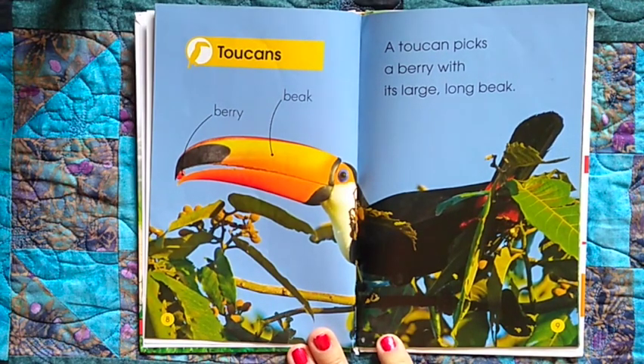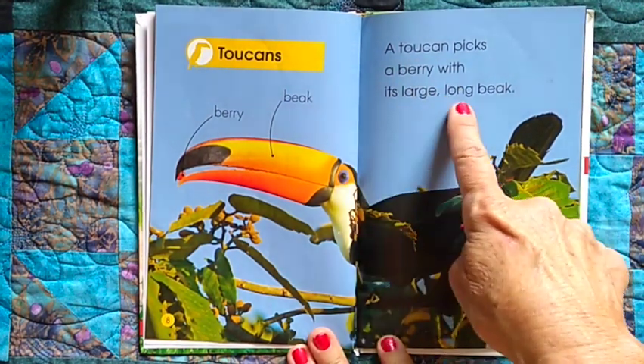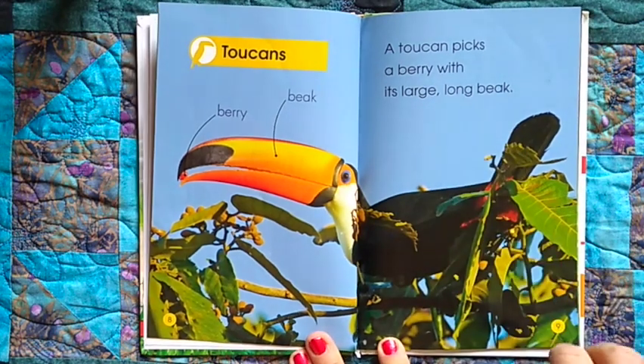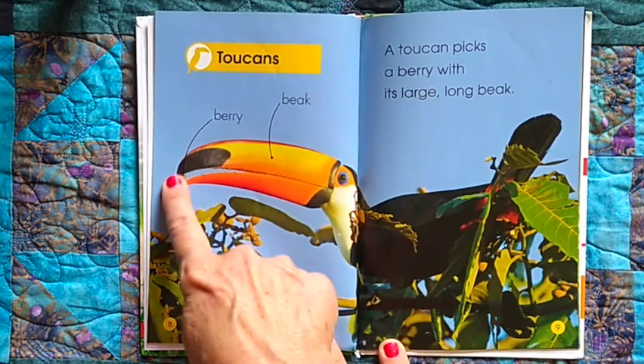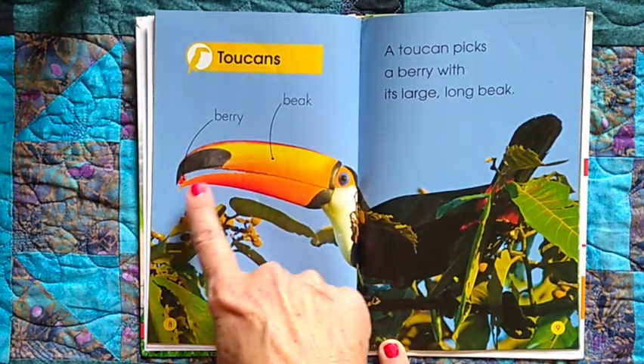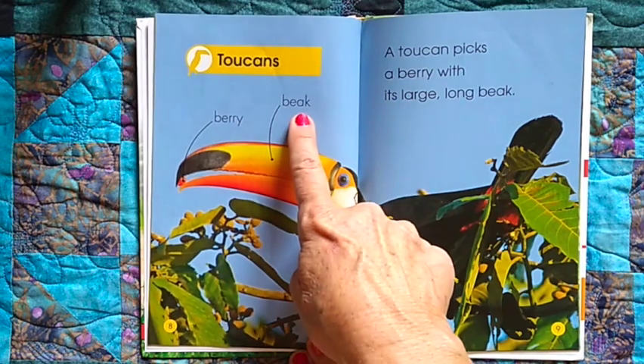Toucans. A toucan picks a berry with its large, long beak. That's its large beak. This is a berry — and that says berry — and this says beak.